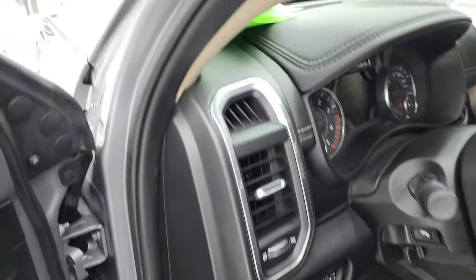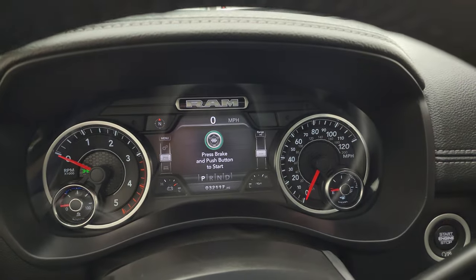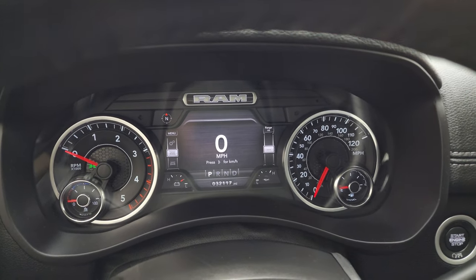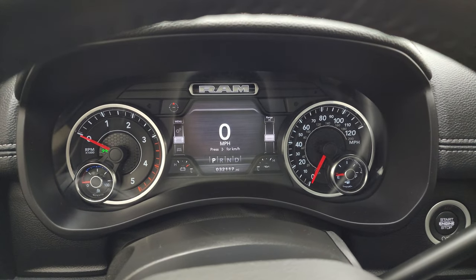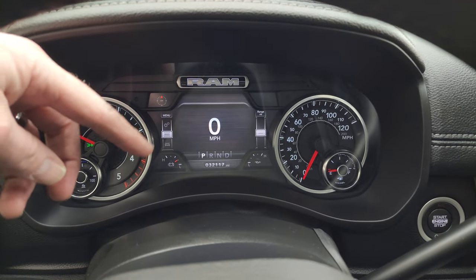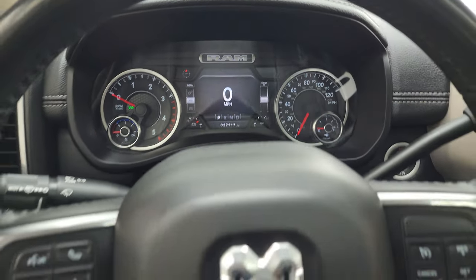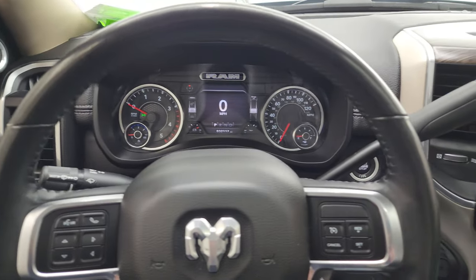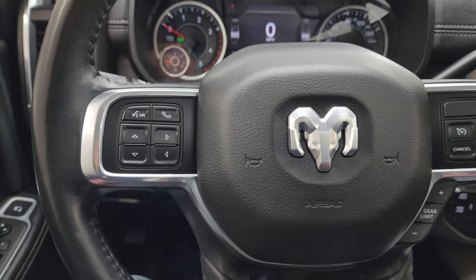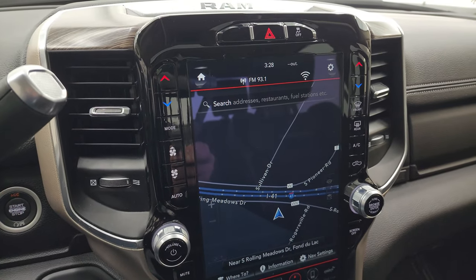We'll hop inside and check out the miles, radio, and everything this truck has to offer on the interior. This one has 32,117 miles. You get the digital speedometer and a very nice, clean instrument cluster with a 7-inch LCD display showing compass, battery voltage, oil temperature, and range to empty — you can change all those corners to read whatever you'd like. Comes with the heated leather-wrapped steering wheel, cruise controls, gear selector on the right, and Bluetooth and information center controls on the left with audio controls on the back.